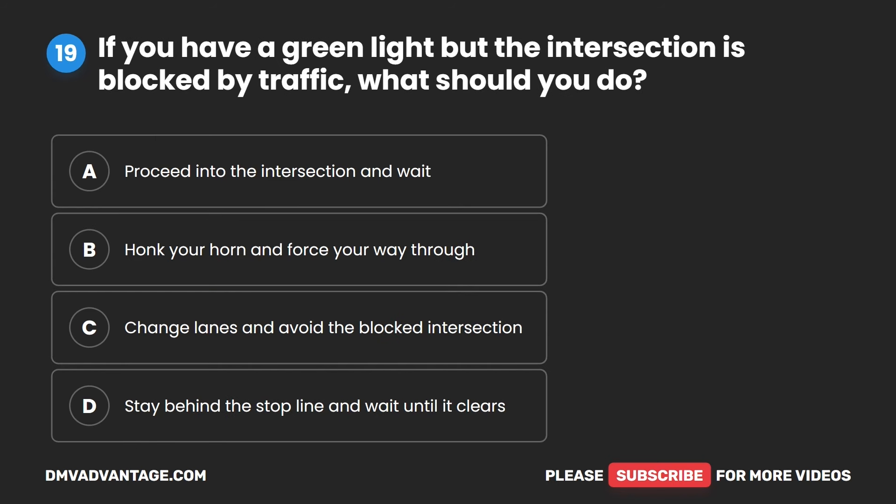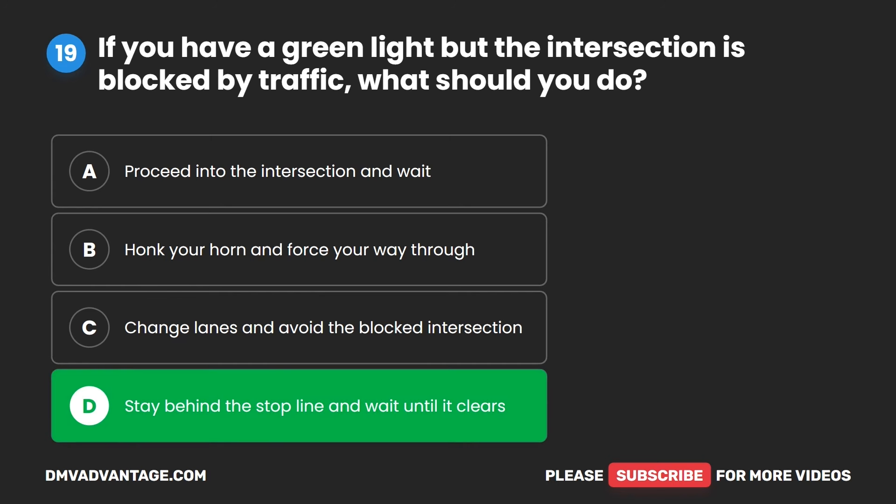Question 19. If you have a green light but the intersection is blocked by traffic, what should you do? A. Proceed into the intersection and wait. B. Honk your horn and force your way through. C. Change lanes and avoid the blocked intersection. D. Stay behind the stop line and wait until it clears. The correct answer is D. Stay behind the stop line and wait until it clears.